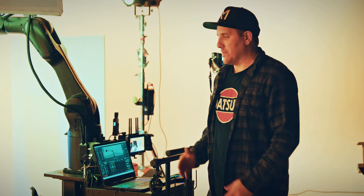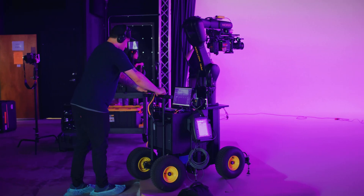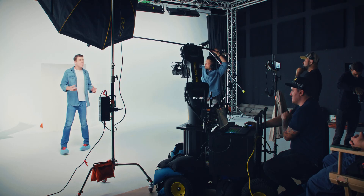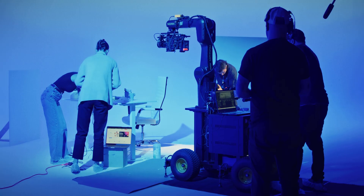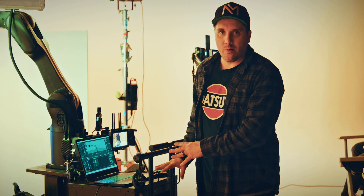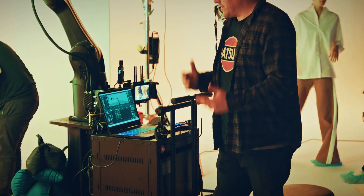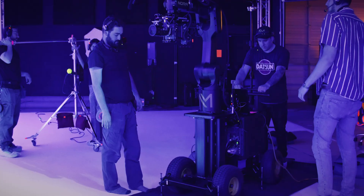I decided to build a completely custom robotic setup. I wanted to have a system that would be incredibly mobile and really fast to set up. A lot of times we're changing scenes, so I wanted to be able to move it all in one. This is the only system I know of that has the full control cabinet, all the power, everything built into one, as well as the robot.